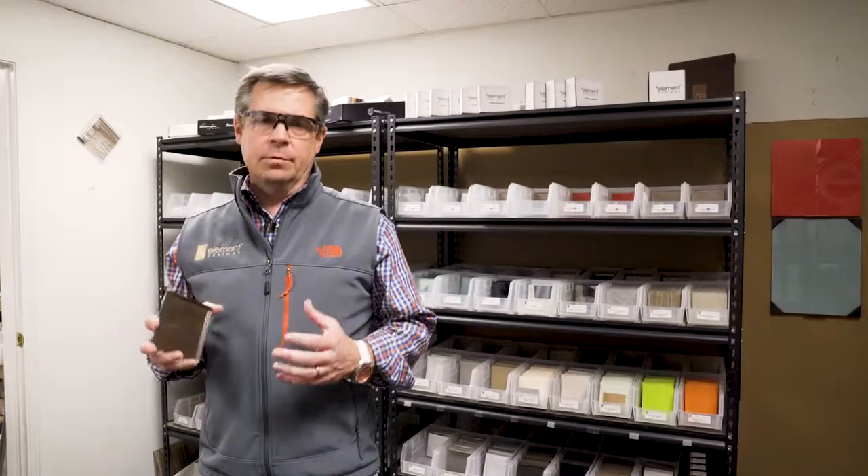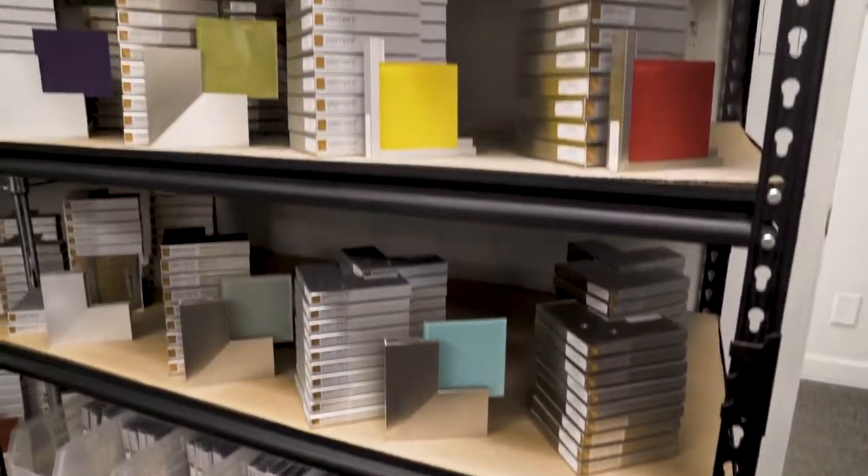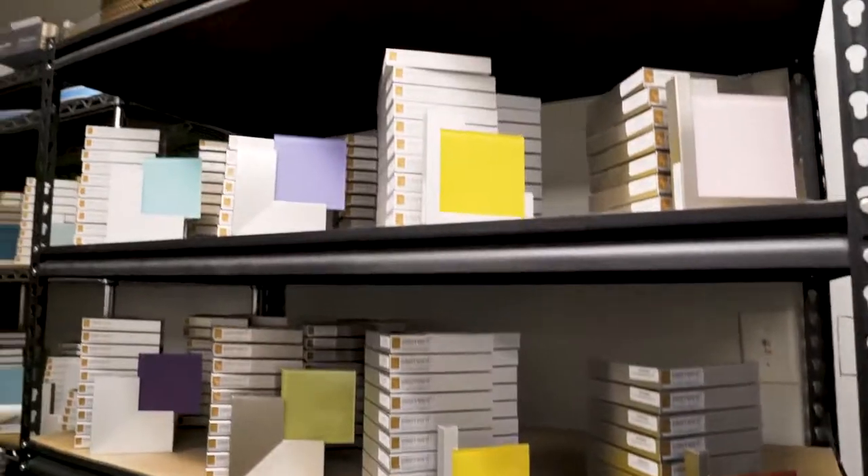We are now in arguably our most important department: the sample department. We ship on average 1,500 samples a day out of this one area. This is where the orders start, where you are requesting samples to put on your project board to help you sell aluminum, glass, and solid surface acrylic materials.